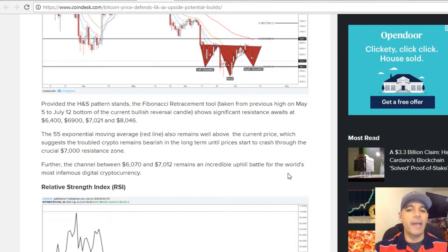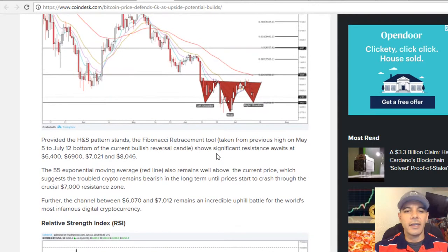Further, the channel between $6,000 and $7,000 remains an incredible uphill battle for the world's most infamous digital currency. This is just my own take on things — I'm not a financial advisor, take it with a grain of salt. Bitcoin futures contracts were set around $6,000 to $7,000 last month too, and they took a really dramatic hit. So is it going to do it again, or stay between these lines until the next major move? We shall see.